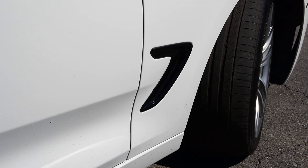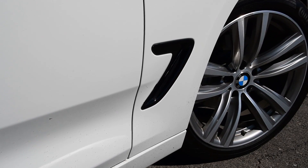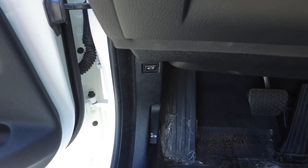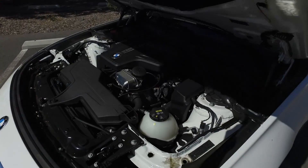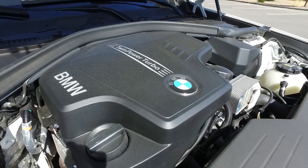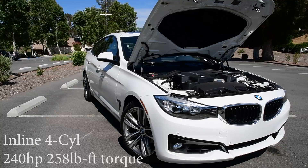The BMW 320i comes with 18-inch alloy wheels and run-flat tires on all fours. For the engine, you have a 2.0-liter inline four-cylinder dual-overhead cam motor, which features BMW's twin-powered turbo system. That gives you a combined output of 240 horsepower and 258 pound-feet of torque.